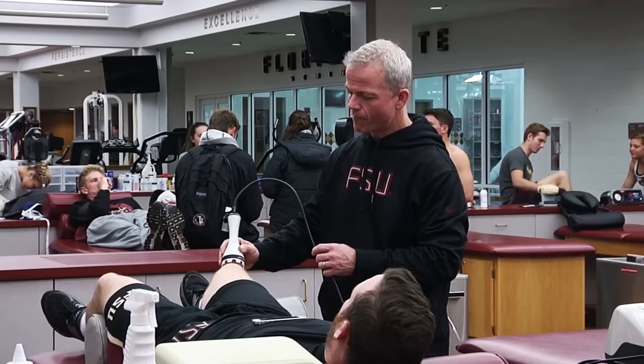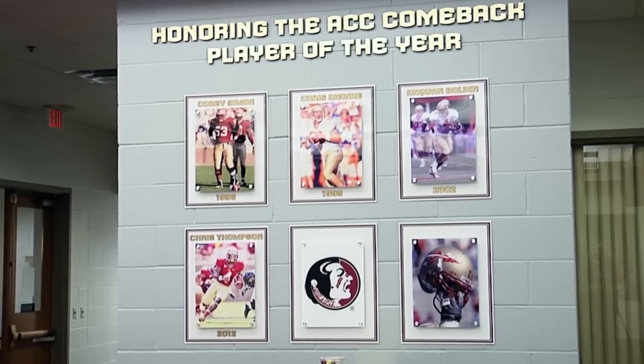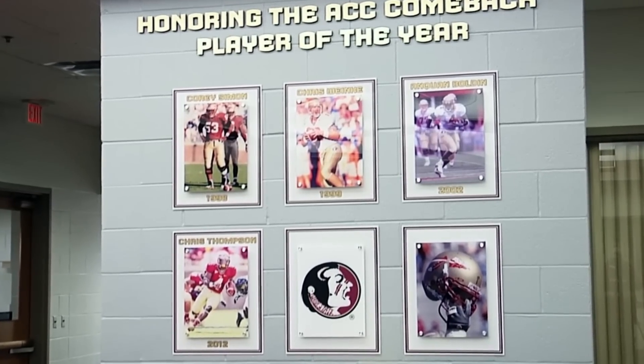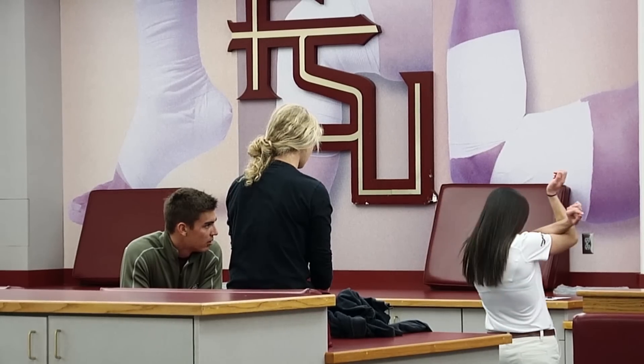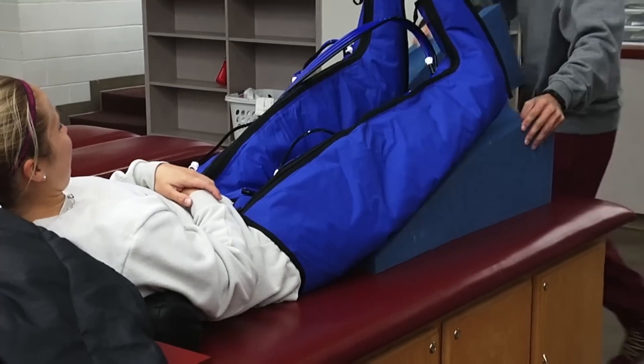Dawn Falls training facility isn't just a rehab center for its athletes — it's the driving force of the FSU athletics program. It's what keeps each program, each individual, in its tip-top shape. I'm Amanda Ferguson for Seminole Sports Magazine.